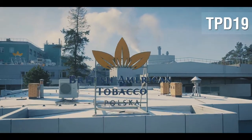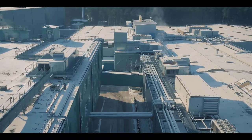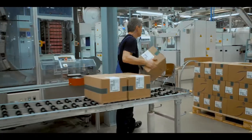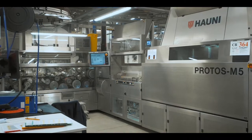Welcome to British American Tobacco Augustov. In this movie we will be showing you how we work to make sure only TPD-19 compliant products leave our factory. First, we produce the cigarettes.